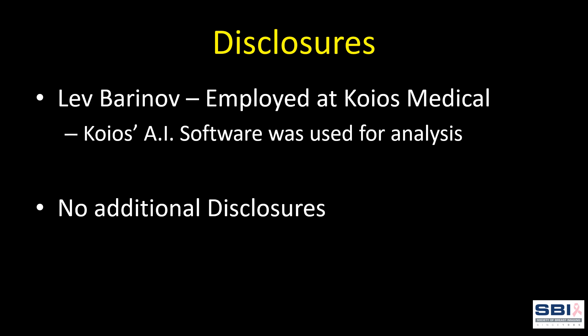Here is our disclosure statement. Lev Baranov is an employee of Koyos Medical and Koyos Medical's AI software was used in our analysis. There are no additional disclosures.